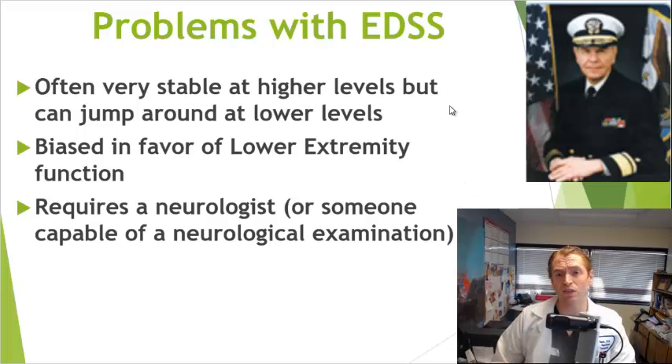The problem is that at lower levels of disability, the score tends to jump around a lot and vary from day to day and examiner to examiner. But at higher levels of disability, the score is very static. For instance, if you have an EDSS of 6.0, it means a cane is required to walk 100 meters, but even within that category, there's just too much variability.